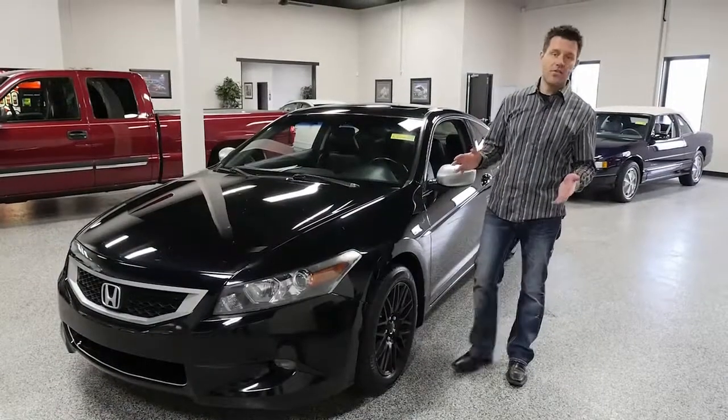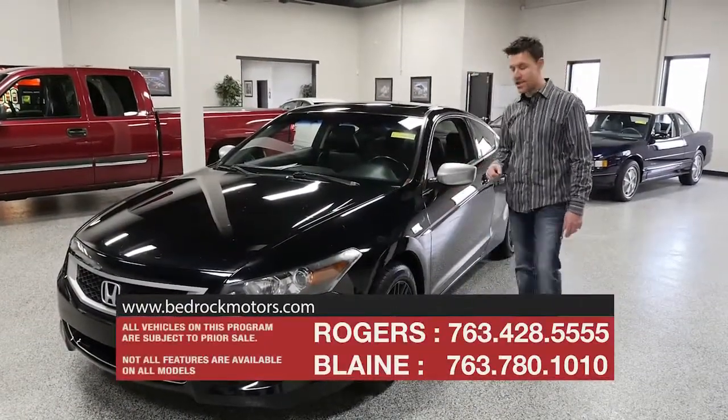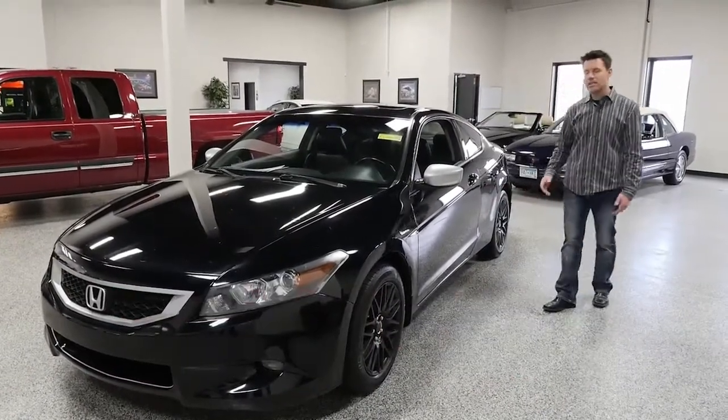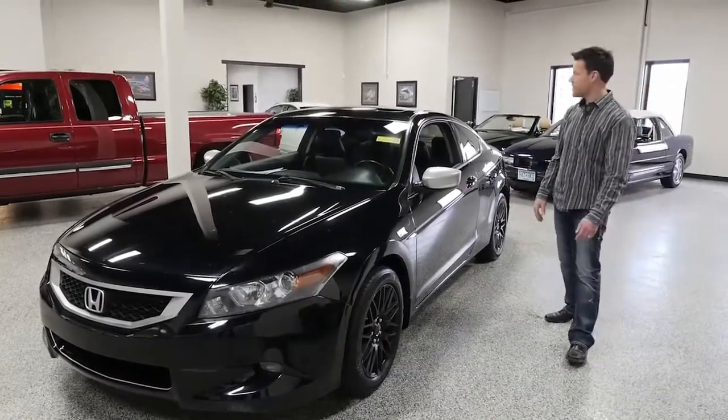Apparently today at our Blaine location it is the two-door theme. Going with the two-door theme, here's another really hard-to-find model — this is a Honda Accord two-door, and this thing is a beauty. Not only is it a beautiful looking all-black car with black custom alloy wheels, but...